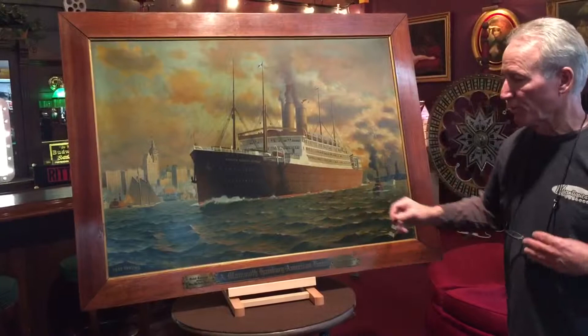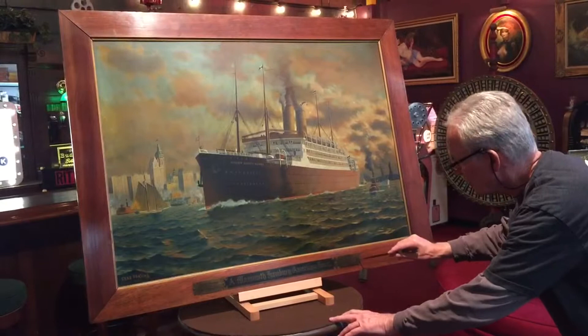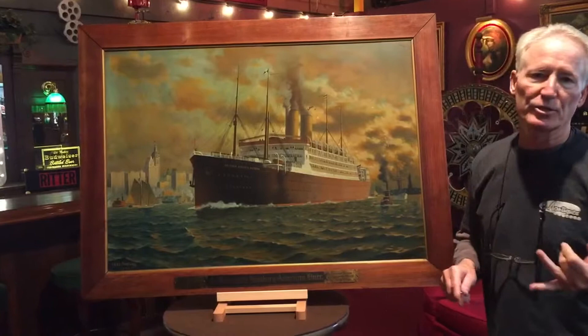And we've got the Empire State Building. This also has a beautiful brass plaque on it which says total tonnage over 1 million tons. Mammoth Hamburg American Lines. Annual cruises around the world, $650 and up. So these were advertising signs which went in the port, in train stations, travel agents.